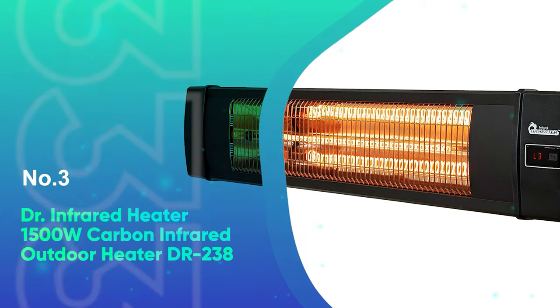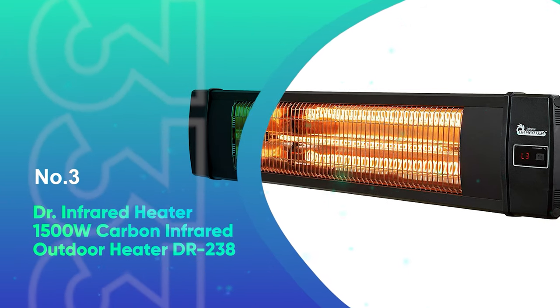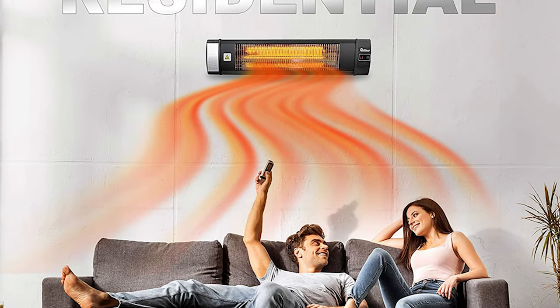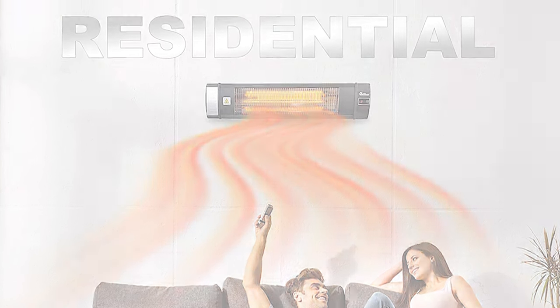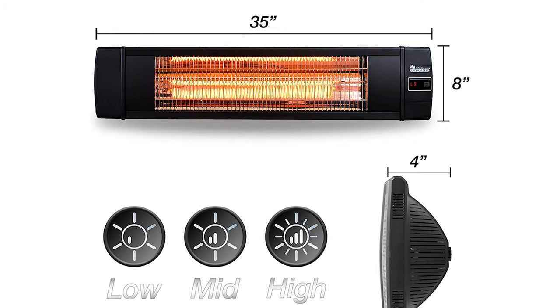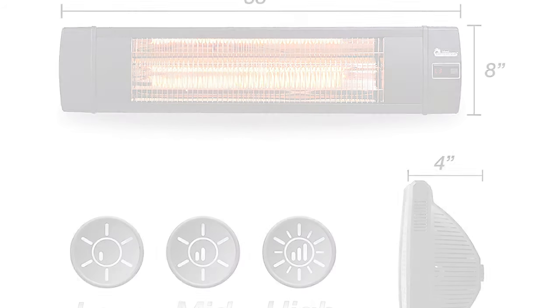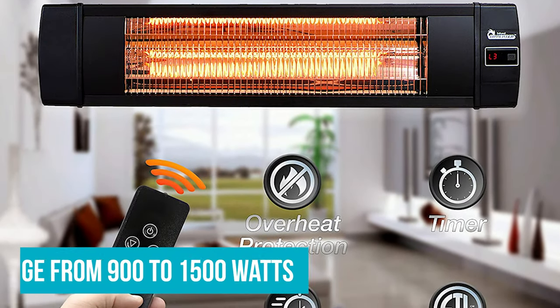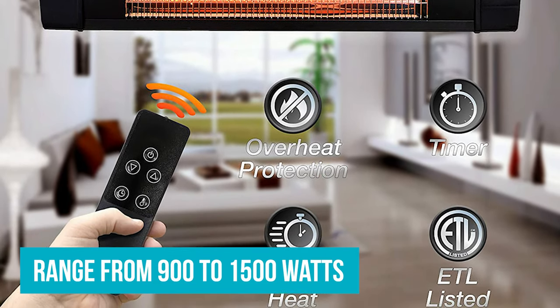Number 3: Dr. Infrared Heater 1500 Watt Carbon Infrared Outdoor Heater DR-238. Not all patio heaters are the classic tall structures that you typically see. Wall-mounted heaters like this one from Dr. Infrared are a great alternative for people who don't want to give up any precious patio space. Lightweight yet powerful, this infrared heater can be used either indoors or outdoors and mounted vertically or horizontally, depending on the layout of your patio. There are three strong heating modes that range from 900 to 1500 watts, and a bright LED display allows you to easily see what setting it's on.